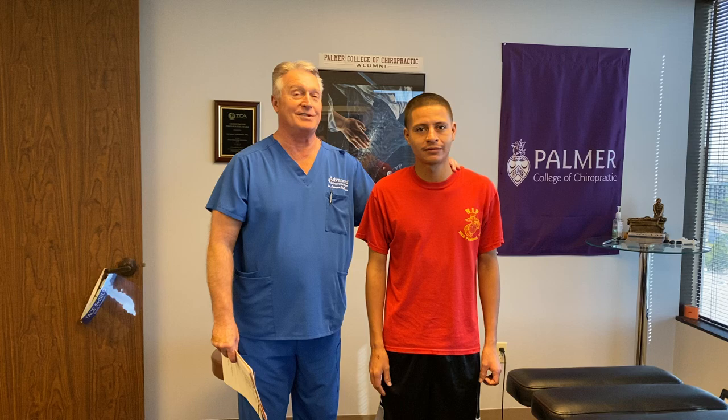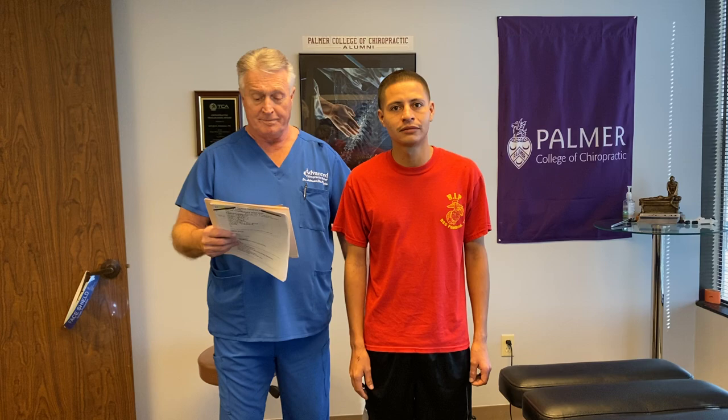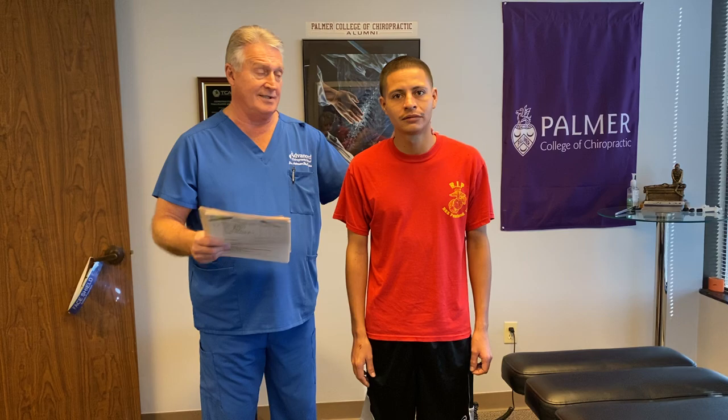Hi, I'm Dr. Gregory Johnson. We've got Ricardo back in here with us today for his second adjustment. When he came in the first time, we did a thorough history and examination on him like we do all of our patients. He complained of mid-back and upper thoracic pain, lower back pain, left leg pain which is called sciatica, left SI joint pain, and numbness and tingling down his left leg which is called paresthesia. He also has some neck pain and stiffness.